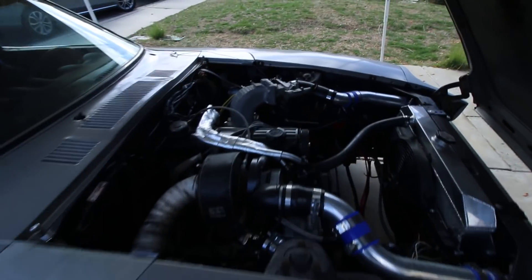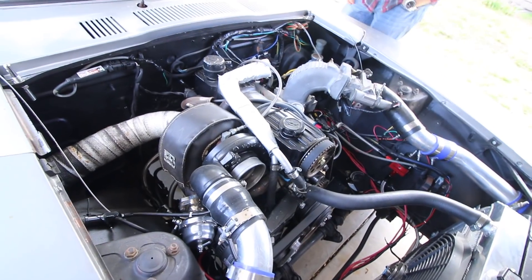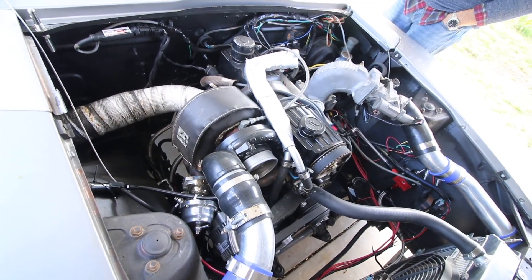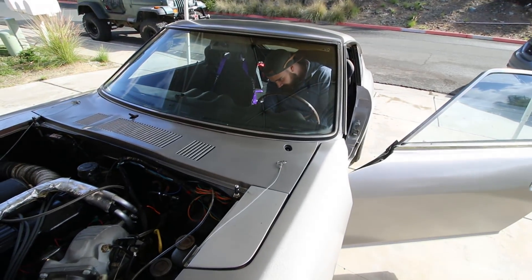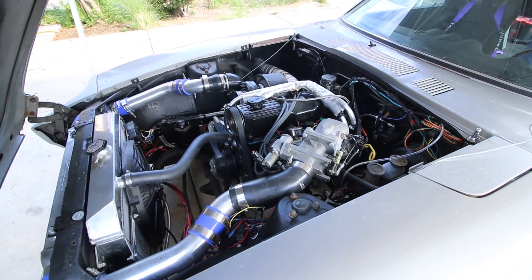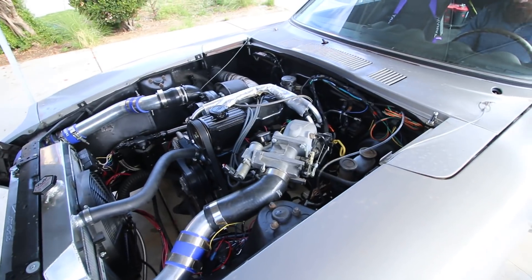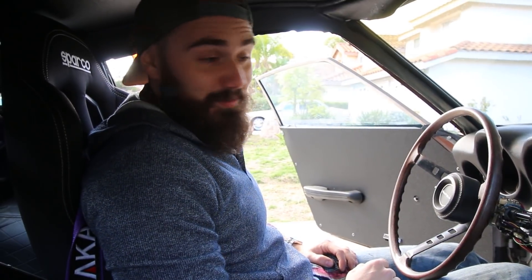Honestly, we have no idea if the Datsun is even going to start because it's been a few months. If you're new here and you haven't seen this, it's an abomination - a 2.3 Ford HE351 whole-set diesel turbo. Let's see if it starts. Let's hook up the GoPro, go around the block, and bring it back and put it in the garage.